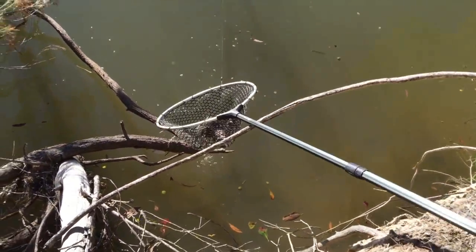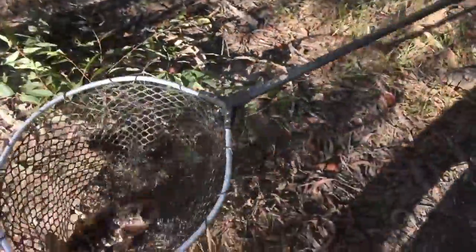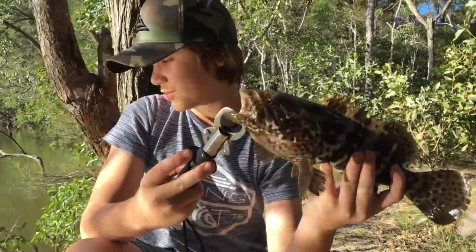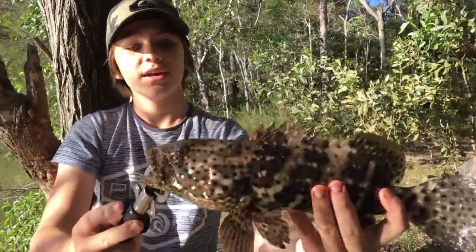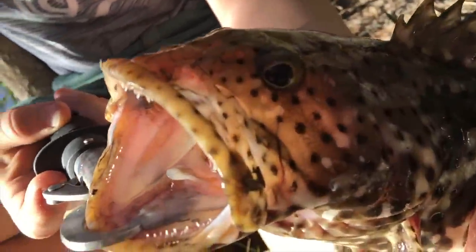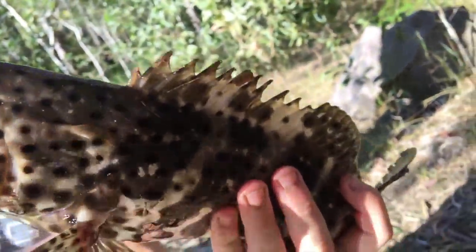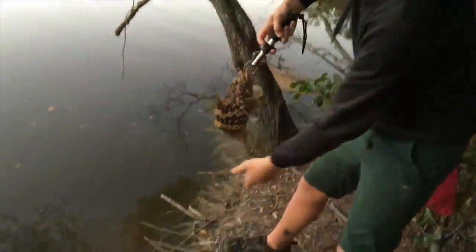We just caught this huge estuary cod. He was just down there and I had no clue what he was. They're a very beautiful fish but they do have a mean set of teeth — wouldn't like to get them on you. They're very camouflaged, just sitting on the bottom and then they ambush their prey. Amazing fish. We'll just let this guy go.